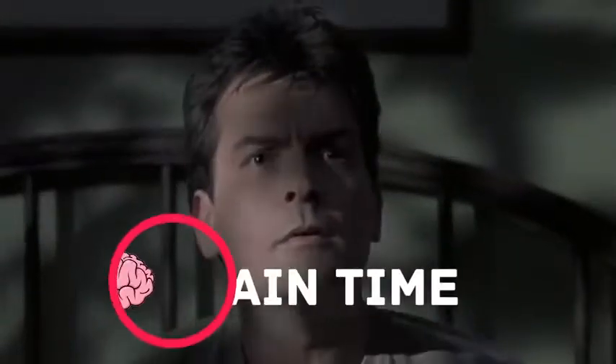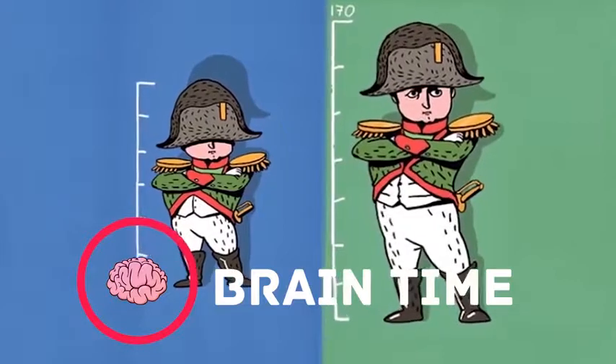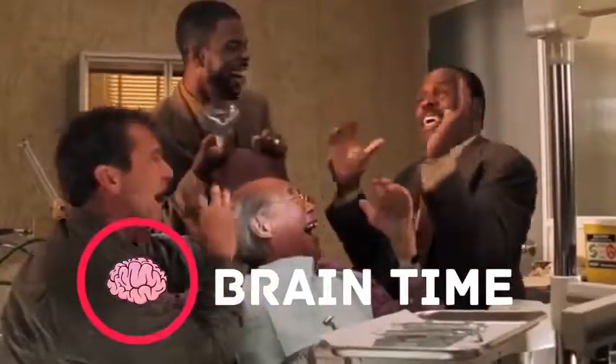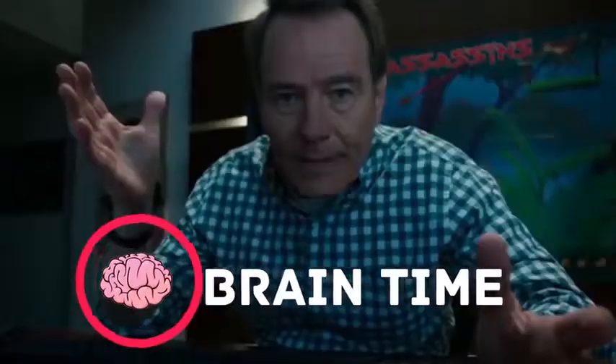Guys, it's time to recharge your brain. Visit the channel Brain Time. There you'll find a lot of interesting and useful facts, lots of positive energy and tons of useful information. Subscribe right now — we promise it's going to be really exciting. Thanks for watching. Please like and share the video in social networks and we'll be right back to you as fast as we can.